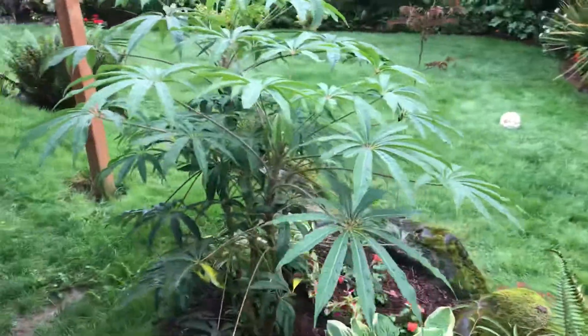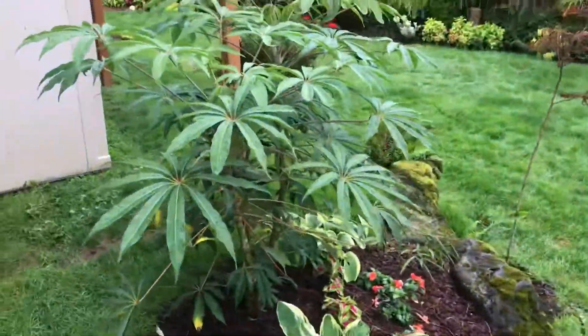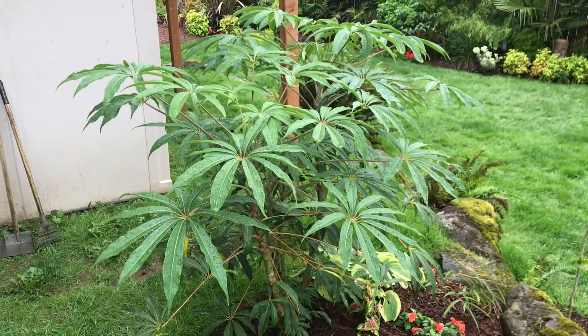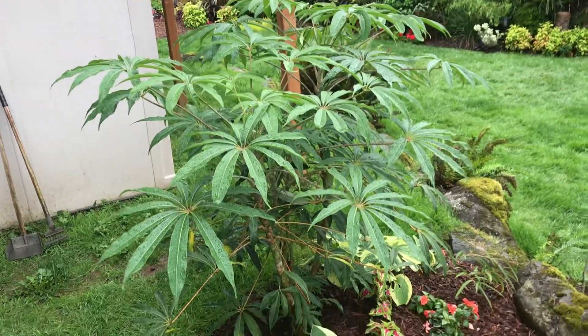They get about 12 to 15 feet in height and prefer part sun — not full sun. Part sun to part shade would do well, with well-draining soil.